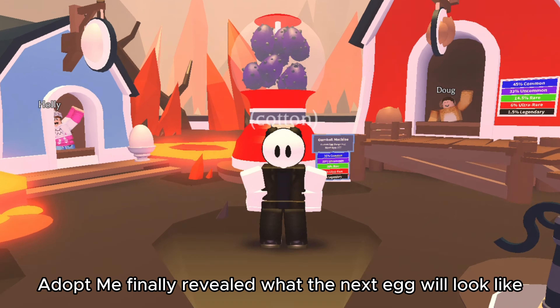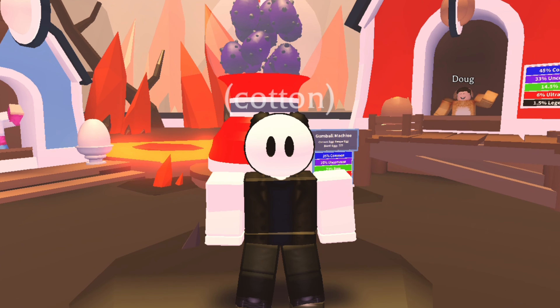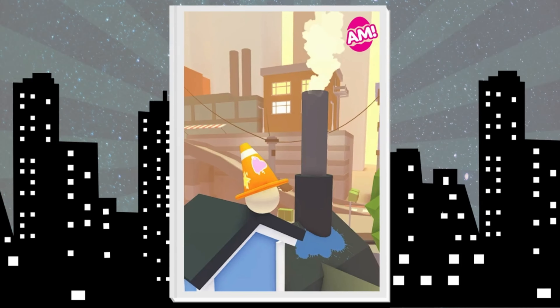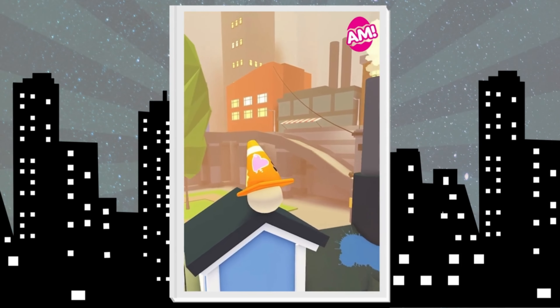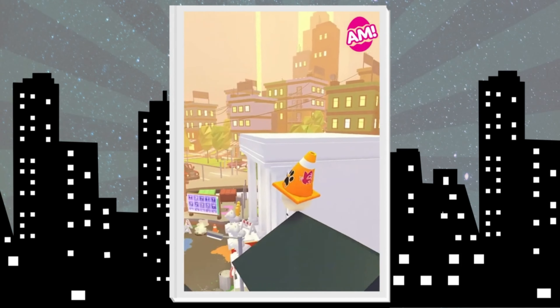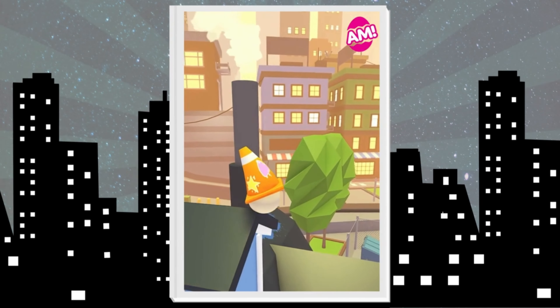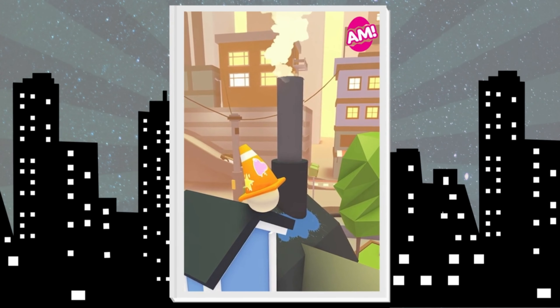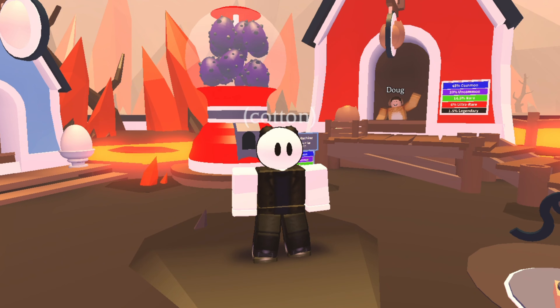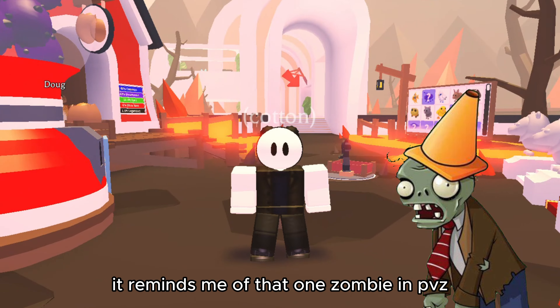What's popping guys? Adopt Me finally revealed what the next egg will look like. Let's watch the video. What do you guys think? It reminds me of that one zombie in Puzz.